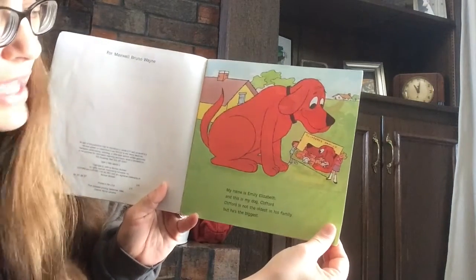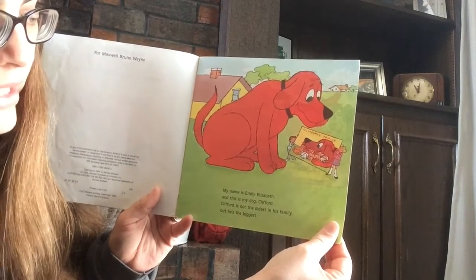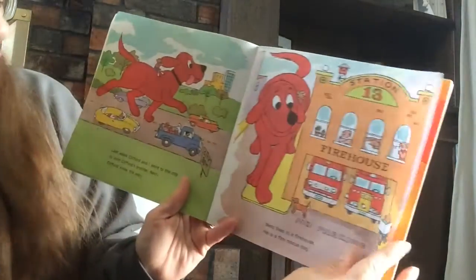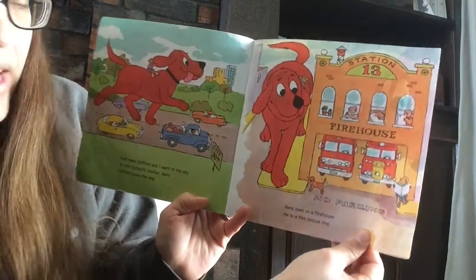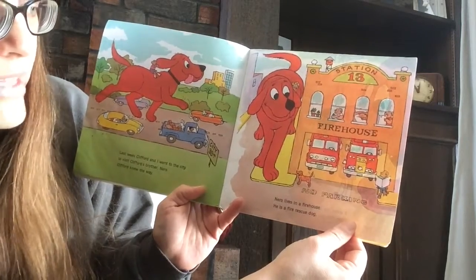My name is Emily Elizabeth and this is my dog Clifford. Clifford is not the oldest in his family, but he's the biggest. Last week, Clifford and I went to the city to visit Clifford's brother Nero. Clifford knew the way. Nero lives in a firehouse. He is a fire rescue dog.